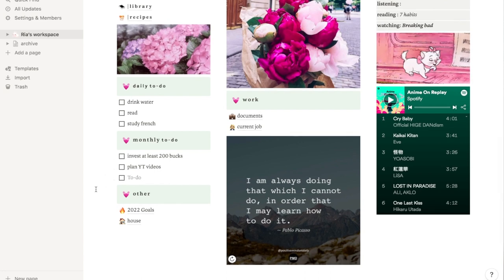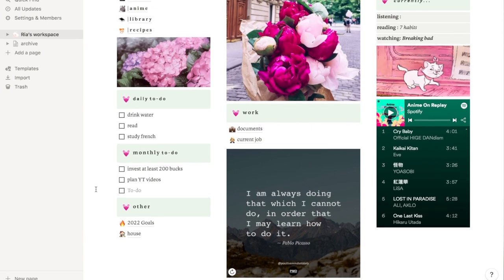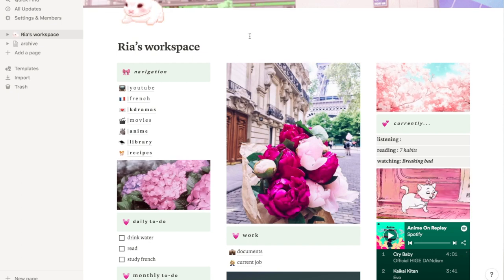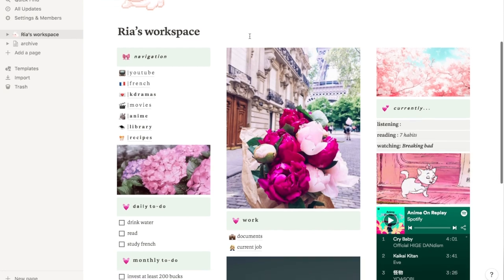Down here I have 'Other,' which includes 2022 goals and then a house page. In the middle, I have this beautiful picture of peonies in France. I love flowers, pink, and peonies are my favorite flowers, and I'm studying French and want to go to France, so this picture was just perfect.